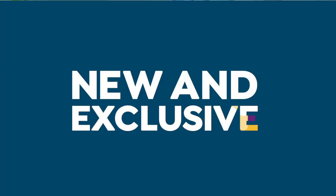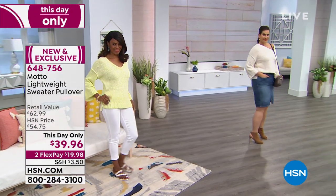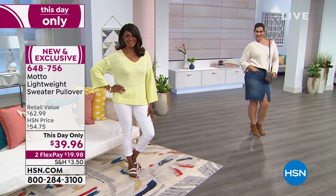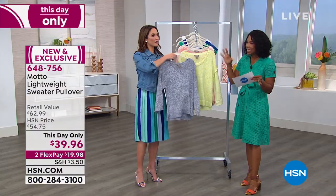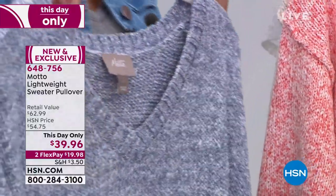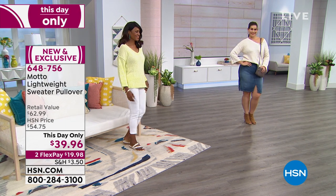Speaking of soft feel, let's talk about this lightweight pullover sweater. This one is a this-day-only — the price of $39.96 is only good for today. I love a little shoulder! You can choose to show a little shoulder, or wear it as-is with that beautiful V-neck. Extra small to 3X. You're seeing it there in lemon, and they're all variegated shades on the knit — not a flat color in any way. The only challenge is what color to buy because all the colors are great.